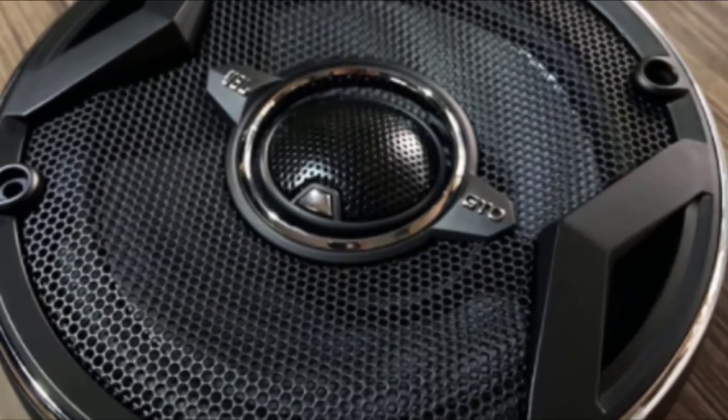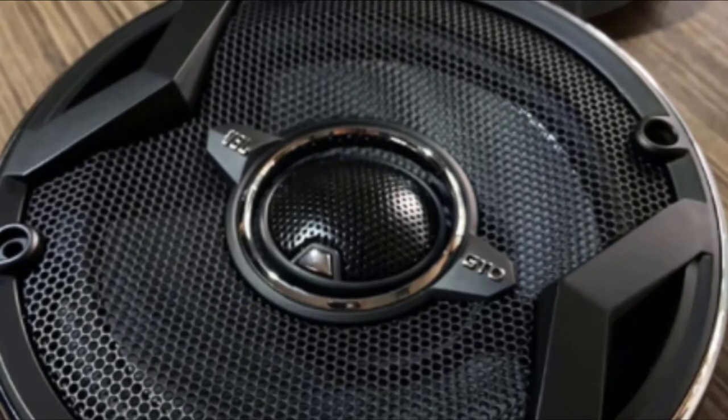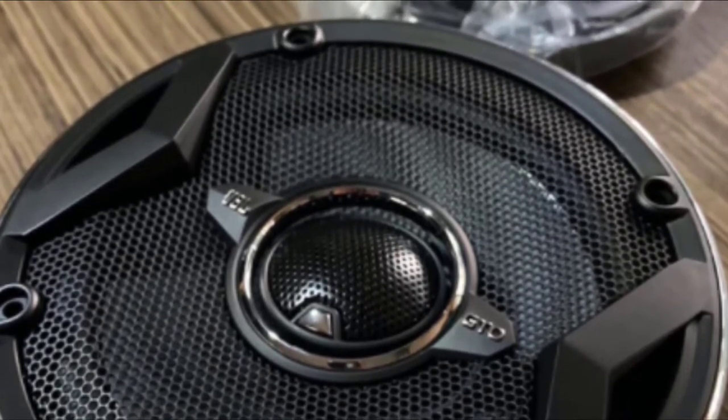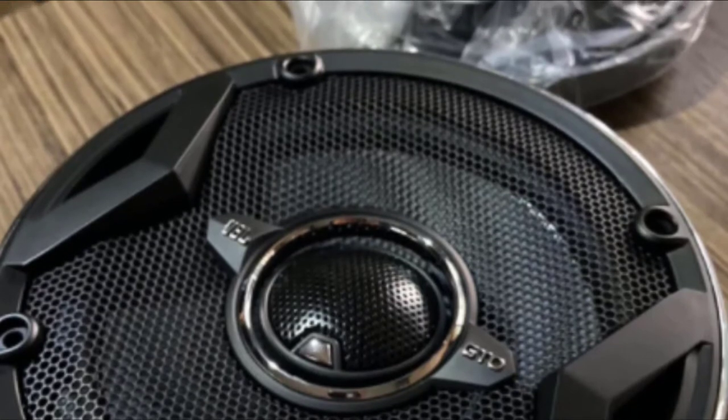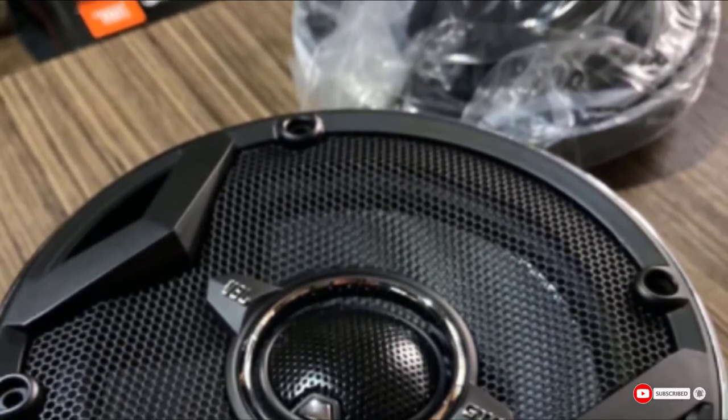Users report that they pack a good amount of punch, and if you use them with an aftermarket head unit, they sound really good. However, you may need a speaker adapter for proper installation. Also, the bass is average, so if you want thumping bass, you may need to use an amplifier.